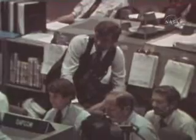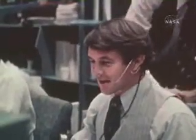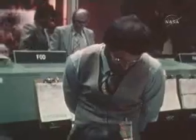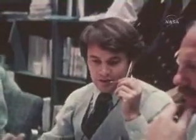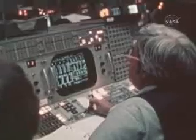Columbia, this is Houston through Yarragadee. We're standing by. Columbia is now committed to entry. With an RCS post-burn maneuver and several firings, it is oriented to a heads-up, nose-first attitude headed toward entry interface. This is where the atmosphere begins, at approximately 400,000 feet. From that moment until the shuttle reaches 165,000 feet, it will be in communication blackout, out of touch with mission control for almost 20 minutes.